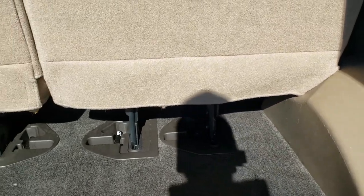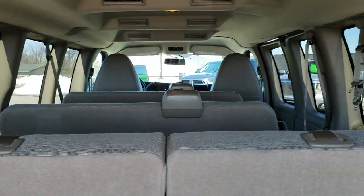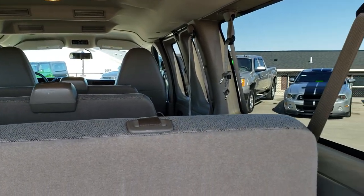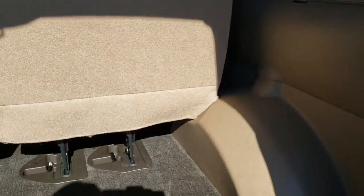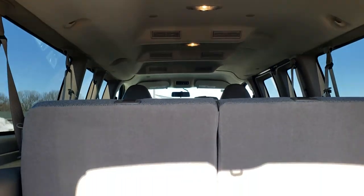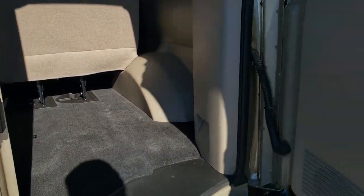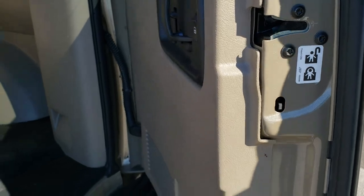Rear carpeting is in excellent condition as well. Those seats do come out, and as you can see, we have three rows of seats in here. This is a 12-passenger. The headliner is in excellent condition. These doors shut nice and solidly. There is a child safety lock on the back door.